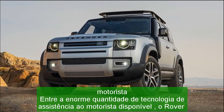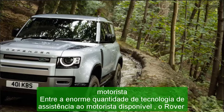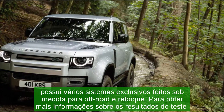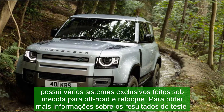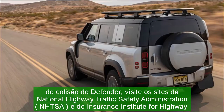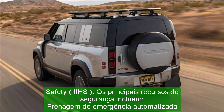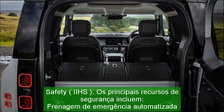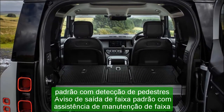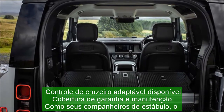Dimensions: wheelbase 119.0 in; length 197.6 in; width 78.6 in; height 80.6 in. Passenger volume: 132 cubic feet. Cargo volume: 11 cubic feet. Curb weight: 5,773 pounds. C/D test results: 0–60 mph: 6.3 sec.